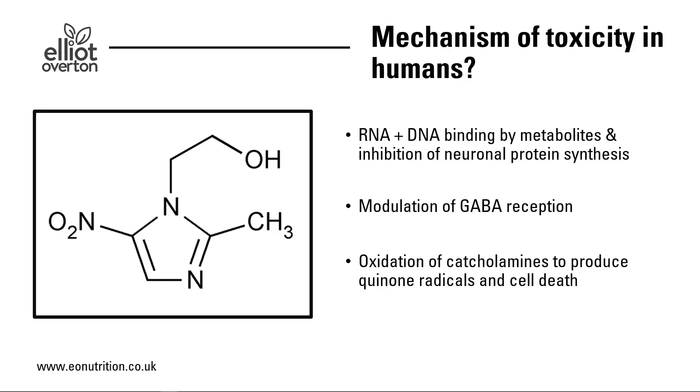The mechanisms of toxicity in the human body are not actually very well known. It's thought a couple of things may be involved. One is that RNA and DNA are bound by metabolites of the drug, which can inhibit neuronal protein synthesis. Another is that it modulates reception of gamma-aminobutyric acid (GABA), one of the inhibitory neurotransmitters. Finally, there is evidence that metronidazole — whether the drug itself or its metabolites — can oxidize catecholamines and produce quinone radicals, which can destroy cell membranes and cell DNA, essentially causing cell death.